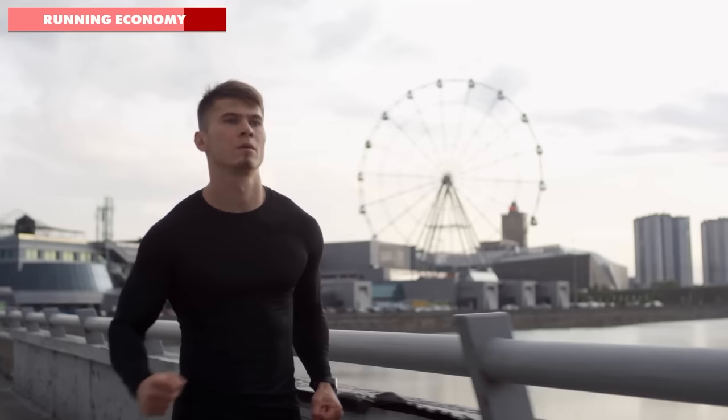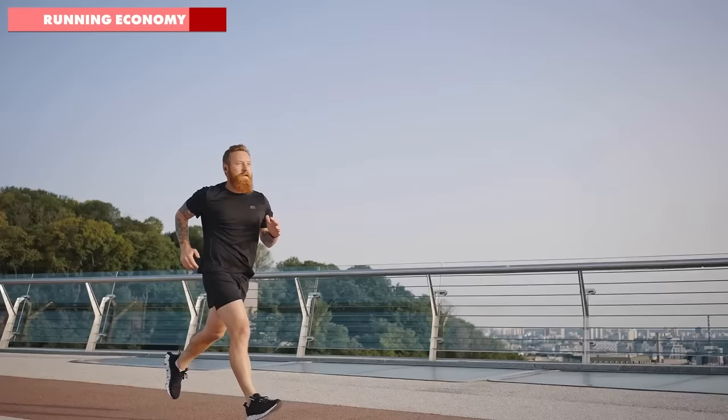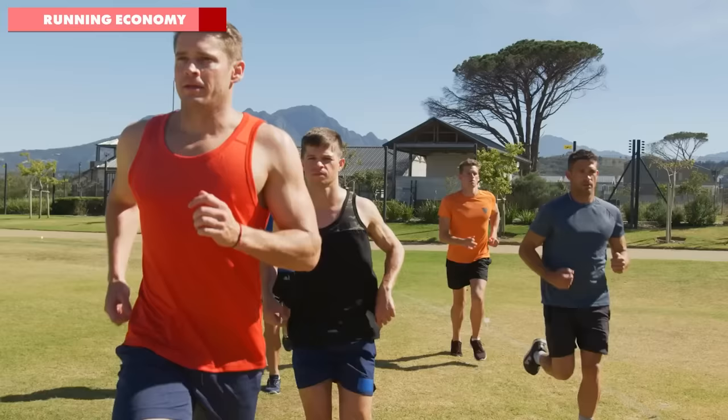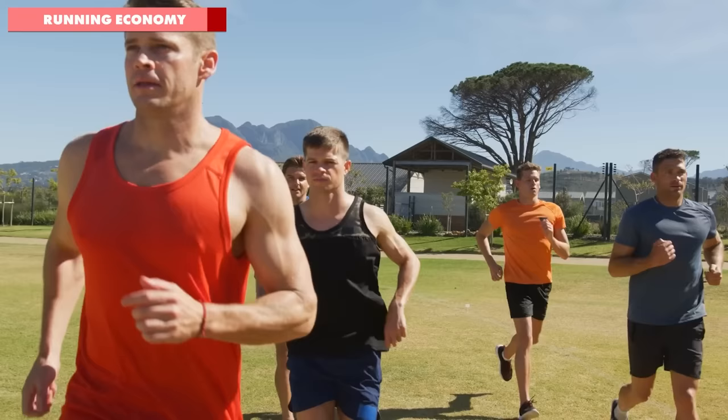Your body is amazing. Through running more and the volume of running strides you take week after week, your body will optimise your running form to suit your individual biomechanics and find the most economical way for you to move. That's another reason to look at where you can squeeze a few more miles each week, but no more than 10% more than the average of the previous few weeks in any given increase.